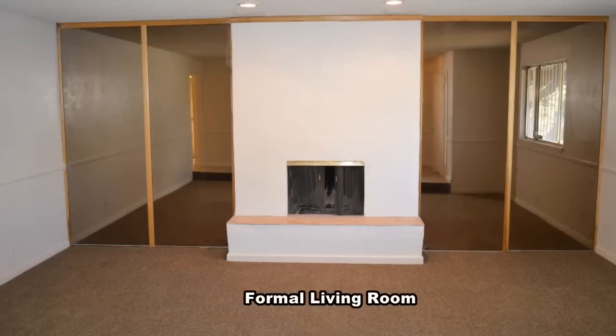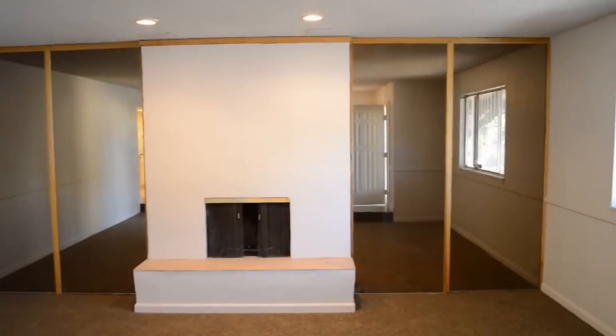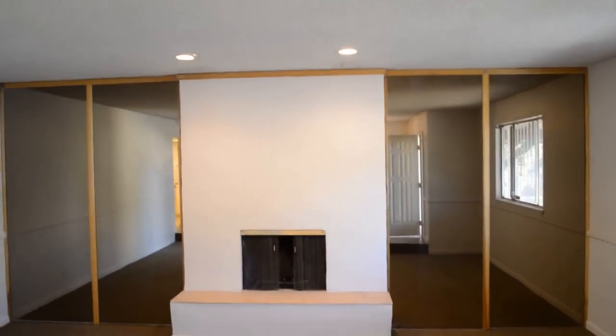To the right of the entry is a sunken living room with new carpeting, recessed lighting, tinted mirrors, and a wood-burning fireplace.